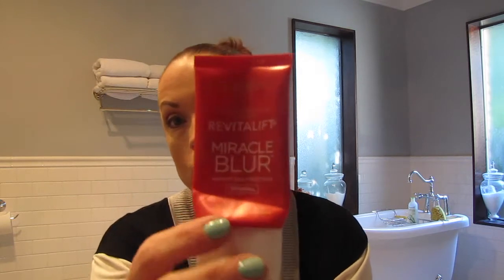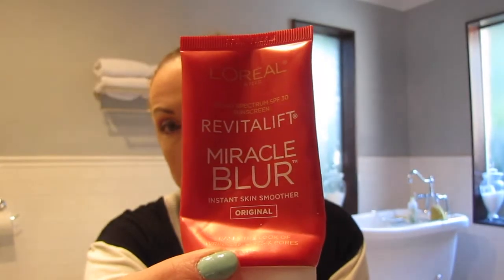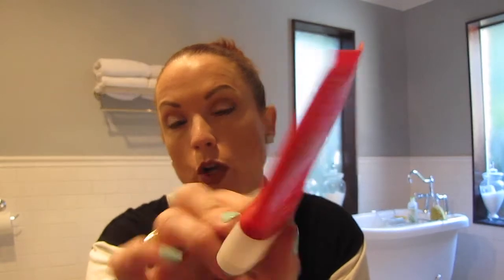Let's start with primer. I have still been loving the L'Oreal Revitalift Miracle Blur Primer. As you can see, I've been squeezing every little bit out of here. I did get a new one today, but I'm going to get this one plum empty before I open the new one. I just love it — it seriously blurs any pores, any fine lines. It just gives you a beautiful base for your foundation.